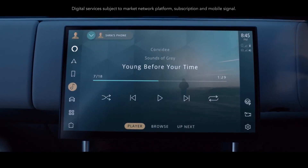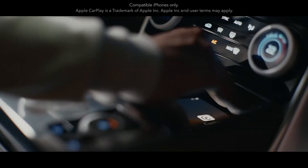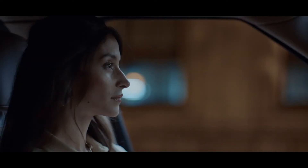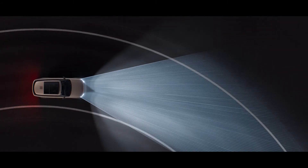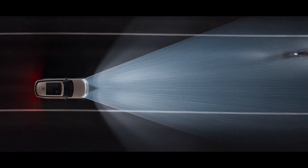With haptic controls and a floating 13.1-inch touchscreen, PiviPro infotainment is always on, always connected, and thanks to software over the air, always up to date. Wireless Apple CarPlay provides supreme connectivity. Digital LED headlights with adaptive front lighting use navigation data to follow the road ahead for greater visibility, helping minimize dazzling of oncoming traffic.